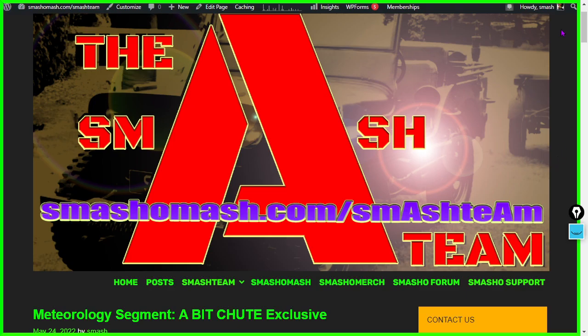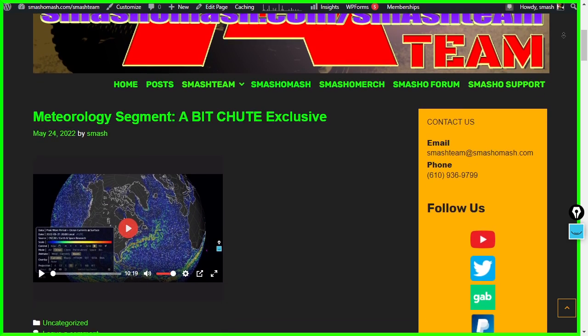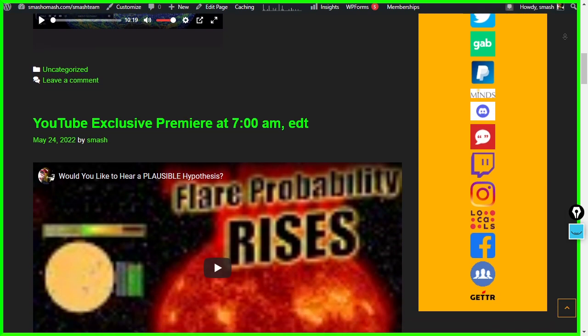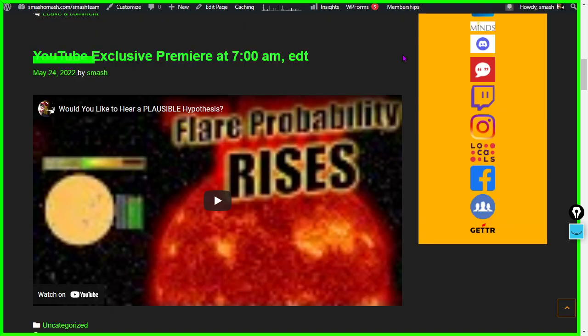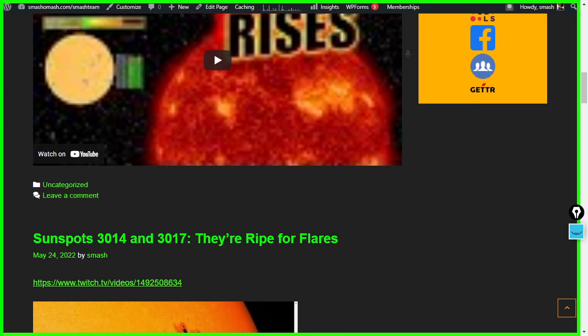If you don't view us on other platforms, you may want to check us out at smashomash.com/smashteam — you can find all of our major releases there. This is yesterday's posts: you can see our BitChute exclusive and our YouTube exclusive. It's showing an old thumbnail — probably a glitch in YouTube because the software barely functions on the platform.